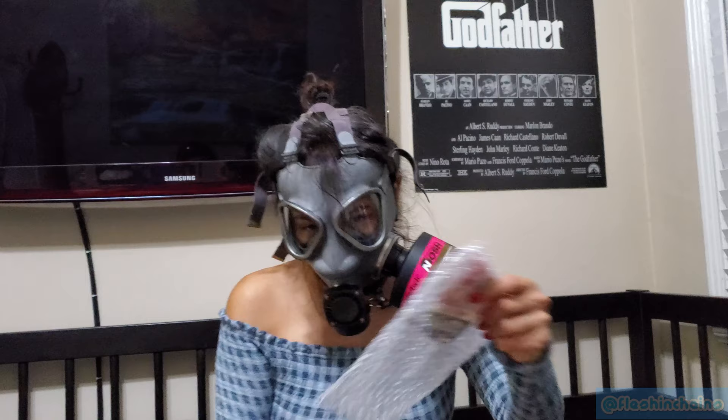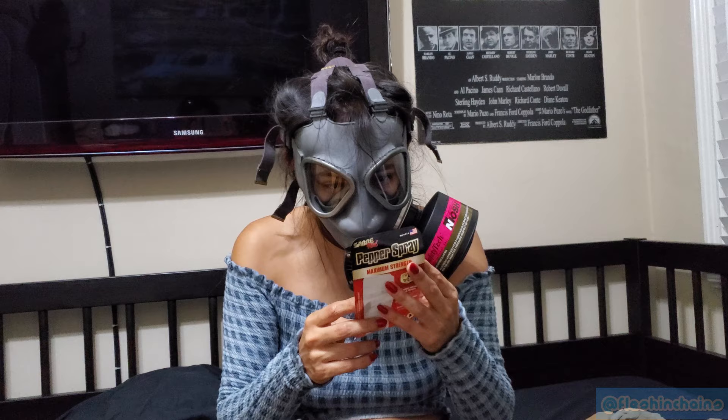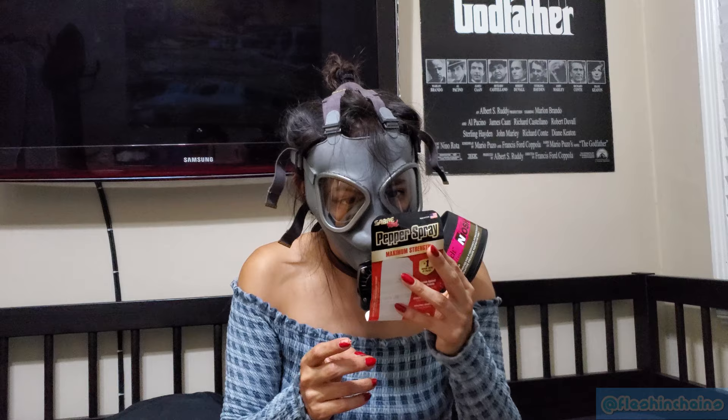For my biggest fast mask challenge yet, I'm going to use pepper spray. Voluntary eye closure, difficult breathing, facial burning, psychological symptoms, fear, anxiety, and panic.